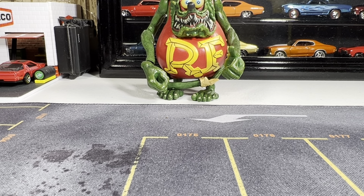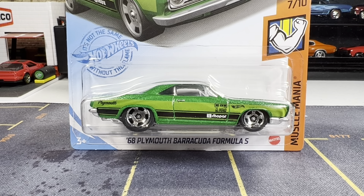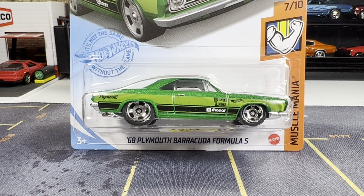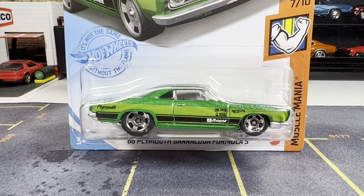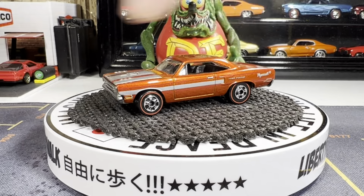Last one — I could never find this for the life of me. It came out on the last case last year and I wanted it so bad. I love the color. It's a '68 Plymouth Barracuda Formula S. This is awesome. Let's bring the turntable back and get started.